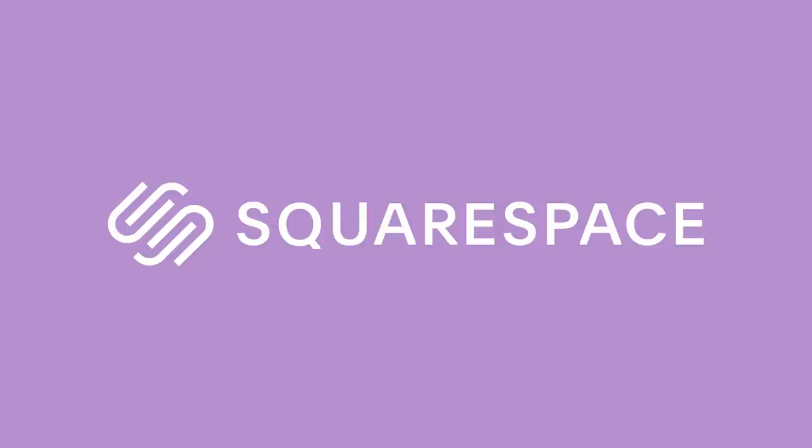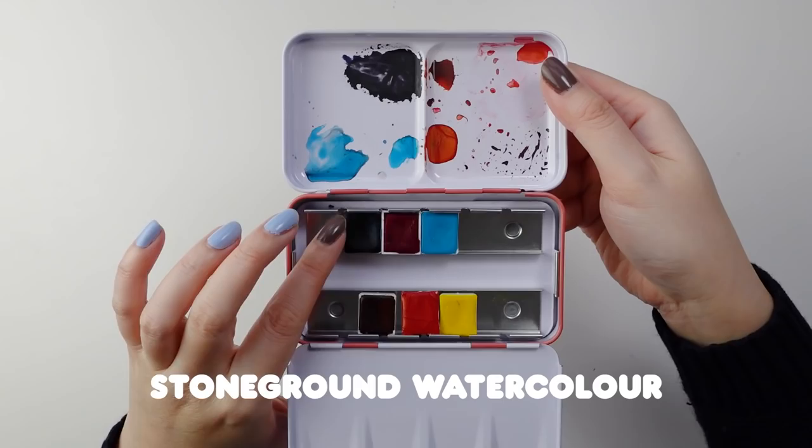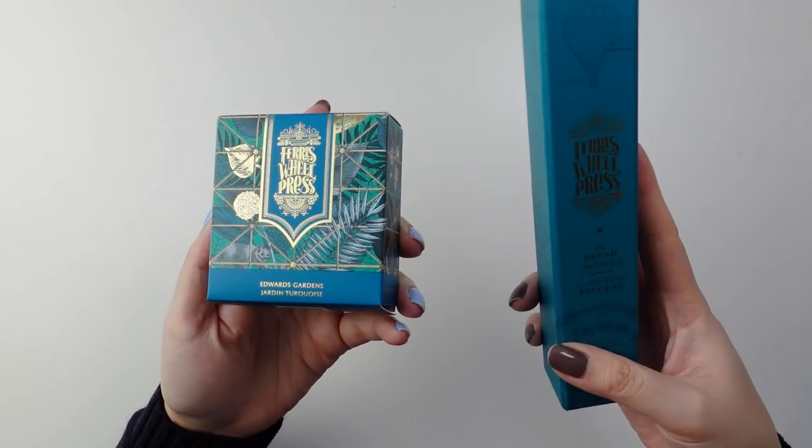Thank you to Squarespace for sponsoring today's video. From websites and online stores, Squarespace is the all-in-one platform to build a beautiful online presence. Hello friends! I hope that you've been well. For this video, I wanted to do a casual sketchbook session using primarily Canadian art supplies, some of which I actually had used for the very first time for this video. And I will have all the supplies I used listed in the description down below in case you wanted to check them out for yourself.